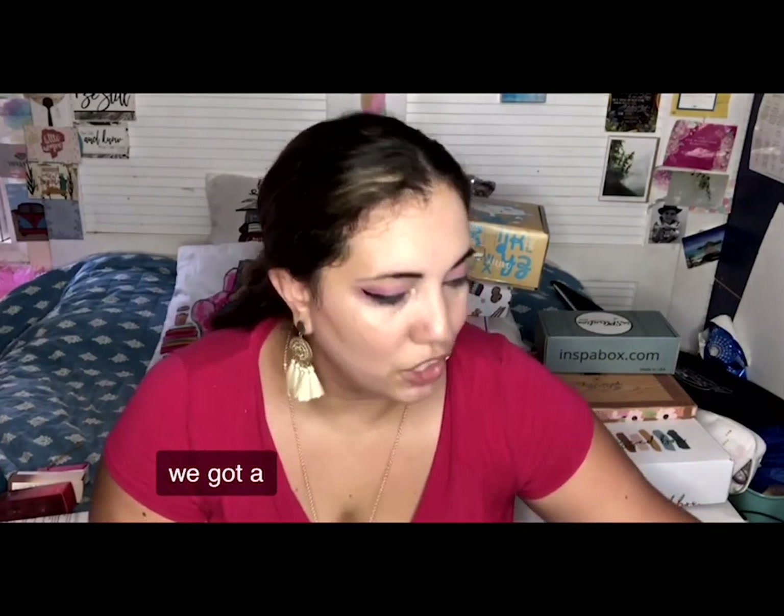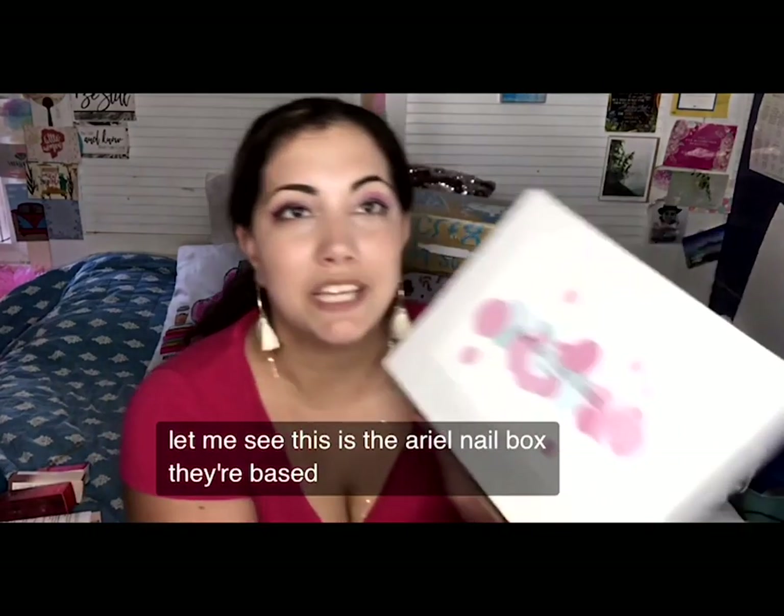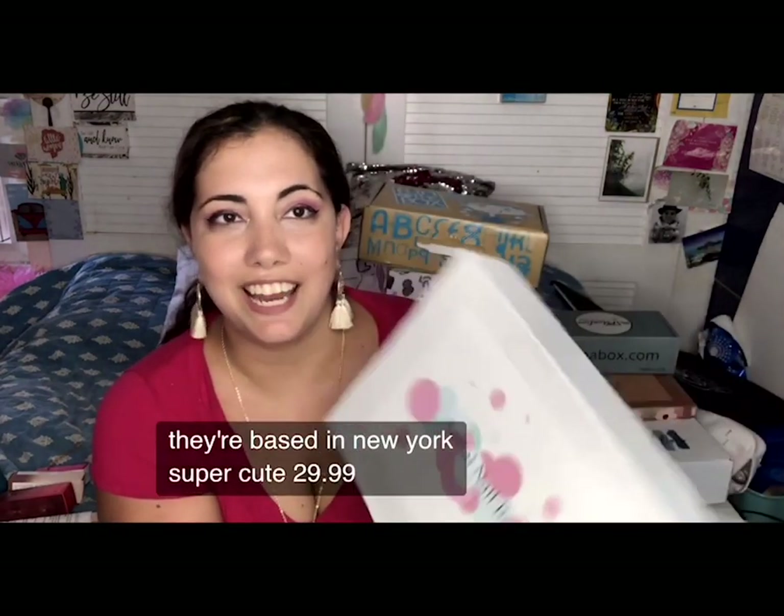Look how awesome this is. This is such a fun and cute subscription — it's the Ariel Nail Box. They're based in New York. Super cute, $29.99, very affordable.